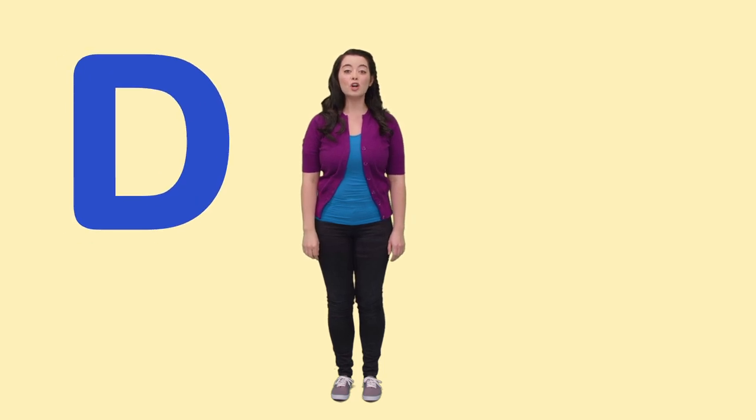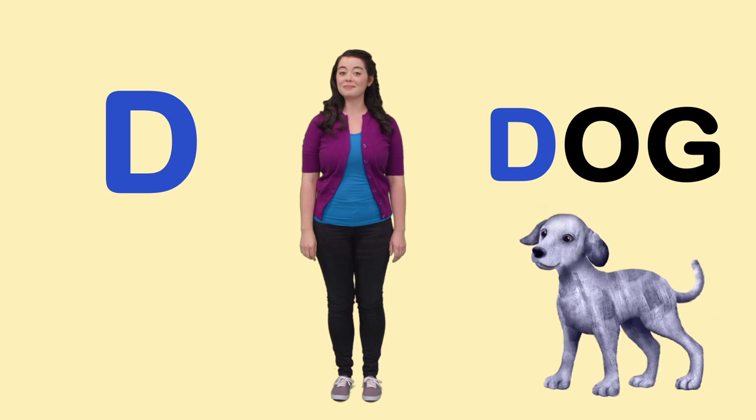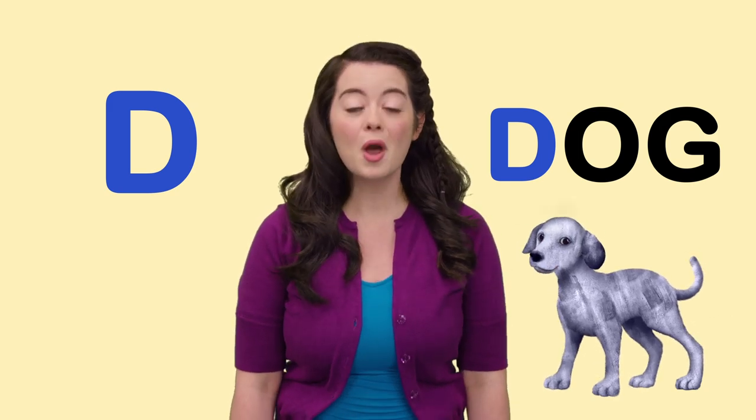D is for Dog. What kind of sound does a dog make? Woof! Woof! That's right. Woof! Woof!